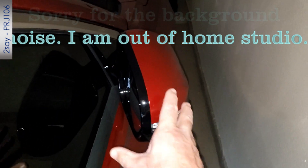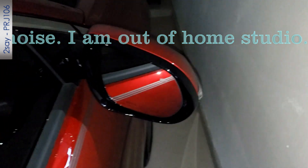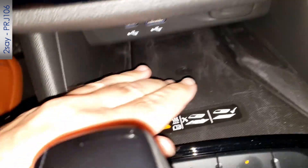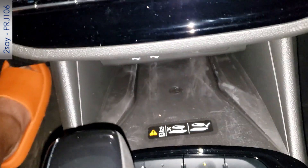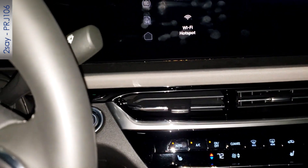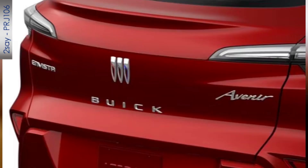The driver and passenger side rearview mirrors do fold in on this vehicle — manually, not electrically. The wireless charger for smartphones built into the dashboard works extremely well. I have a very thick leather case on my phone and many wireless chargers don't work with it, but this one does.